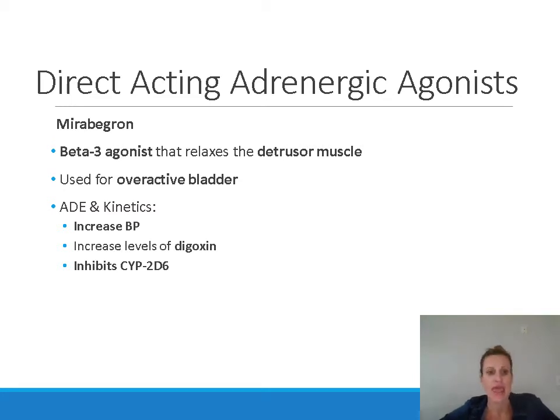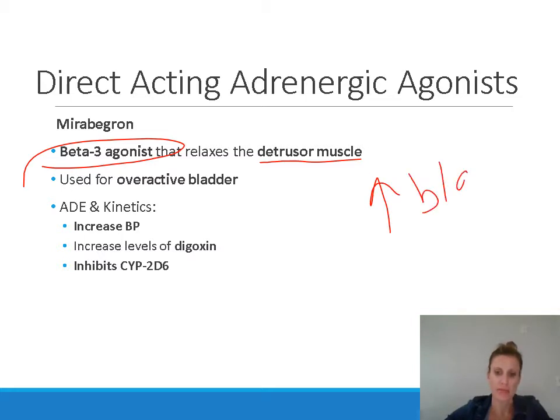Mirabegron is a beta-3 agonist, so it's relatively specific for beta-3 receptors. We usually talk about beta-1 and beta-2 receptors and don't mention beta-3 as much, but beta-3 receptors are highly concentrated in the bladder. When mirabegron stimulates these beta-3 receptors, it causes relaxation of the detrusor muscle of the bladder, which increases bladder capacity.